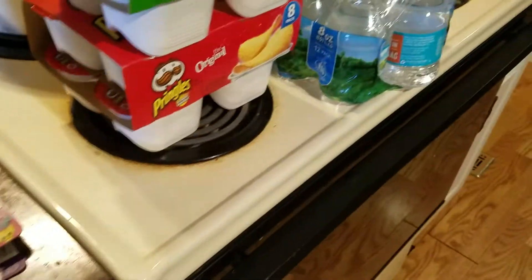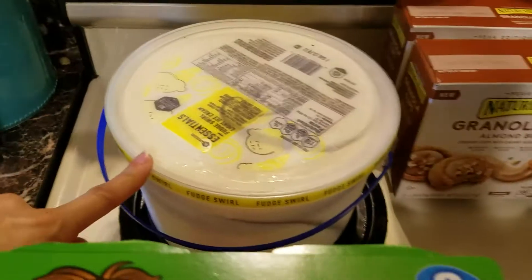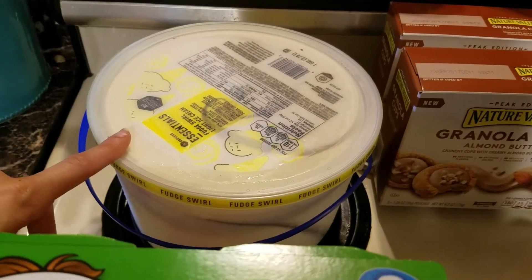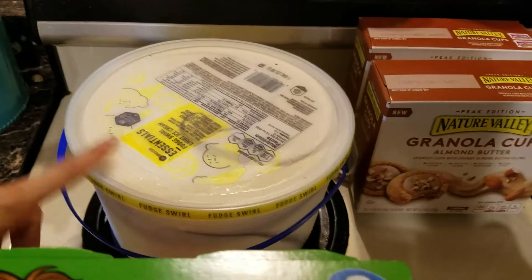Now let's jump into Winn-Dixie. I picked up ice cream because we used it all with the cake I made for Dahlia's little birthday party get-together, so I got some more ice cream.